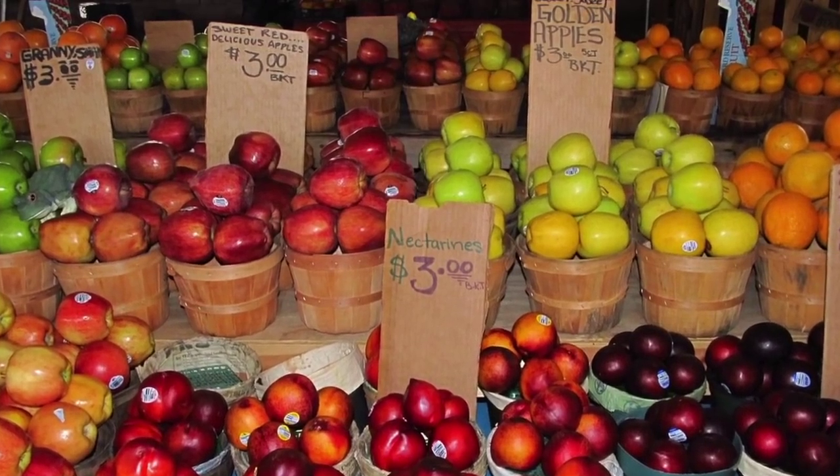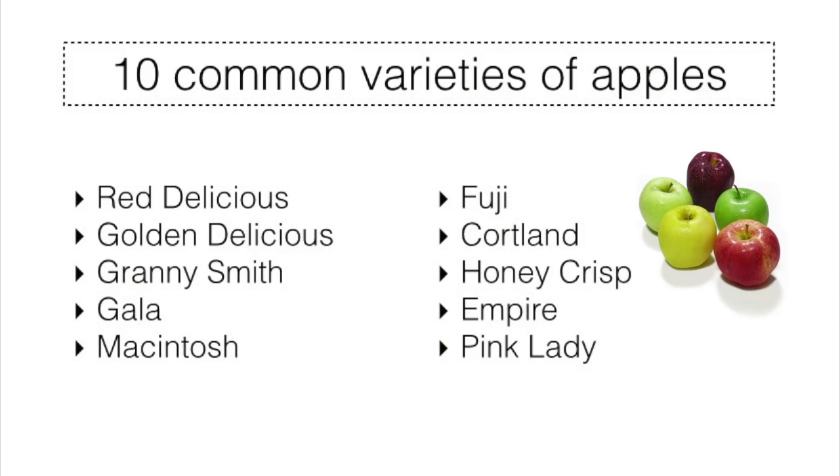Typically, the 10 most common apple varieties are as follows: Red Delicious, Golden Delicious, Granny Smith, Gala, Macintosh, Fuji, Cortland, Honeycrisp, Empire, and Pink Lady.